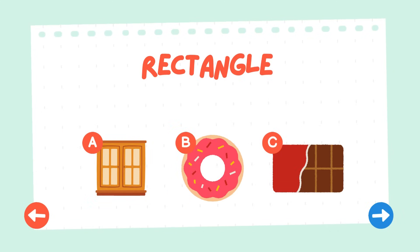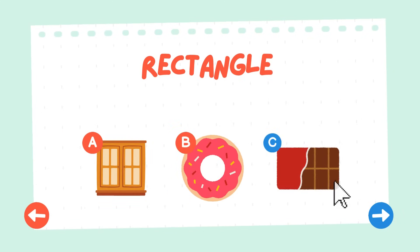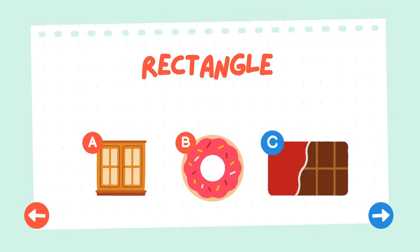Do you know which one is a rectangle? Great job! You found the rectangle. The chocolate is a rectangle.